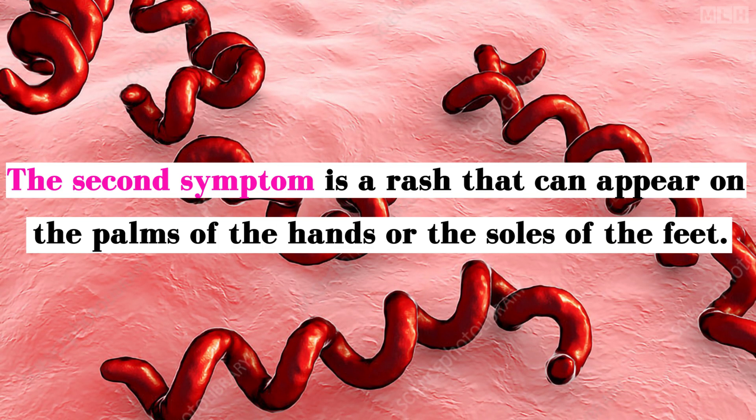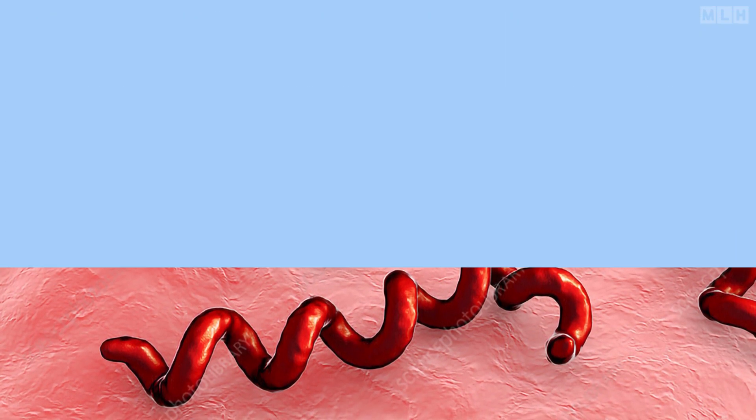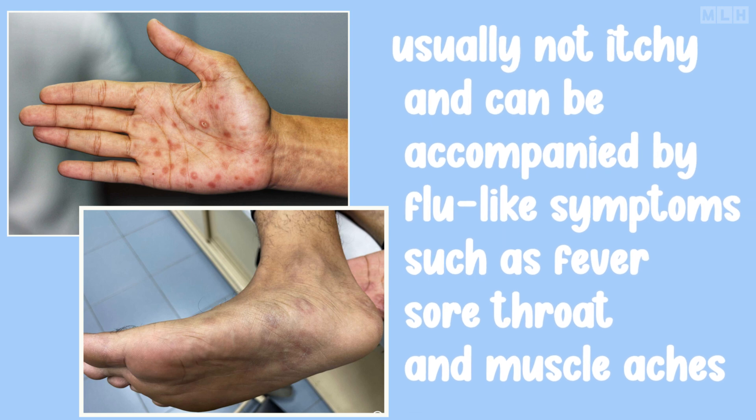The second symptom is a rash that can appear on the palms of the hands or the soles of the feet. This rash is usually not itchy and can be accompanied by flu-like symptoms such as fever, sore throat, and muscle aches.